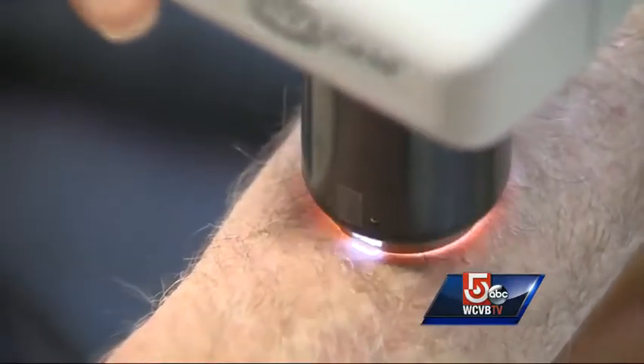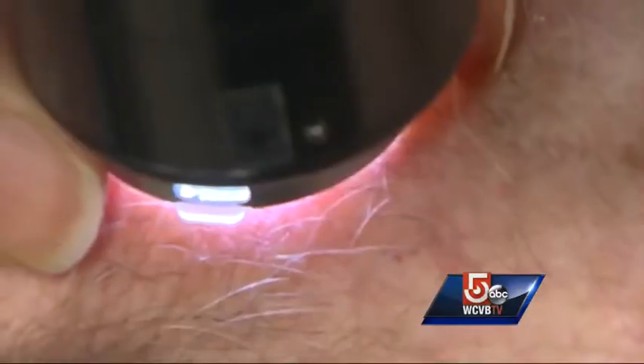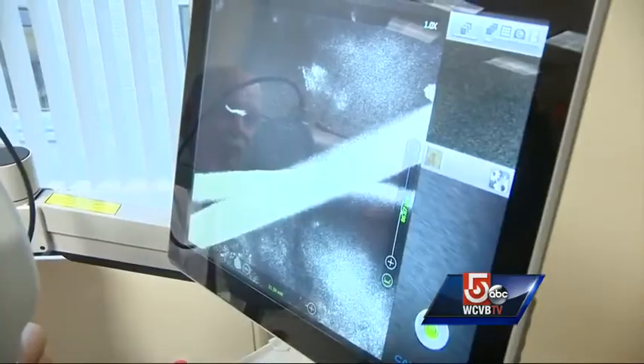Using these laser beams, considered safer than those used in bar code scanners but powerful enough to see skin cells inside and out, someone can come in, be quickly imaged, and in some cases have a diagnosis made and treatment done right there.